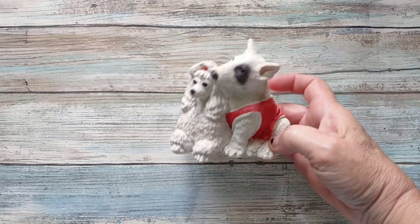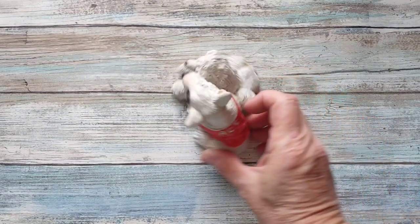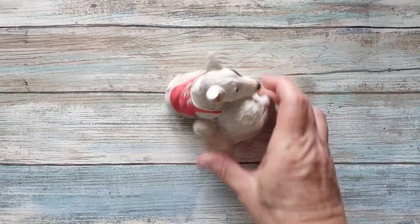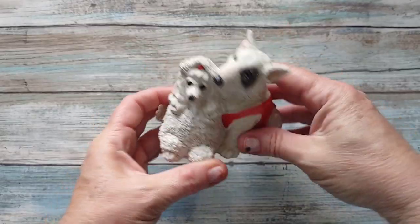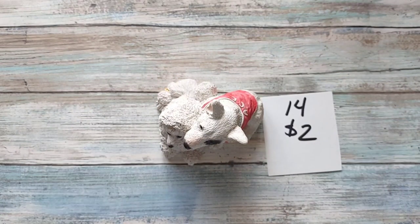Then I have these — they are Stone Critters: a bull terrier and a poodle. He's protecting that poodle. His name is Ace. It is Stone Critters the brand, good size. They're going to be two dollars, number fourteen.